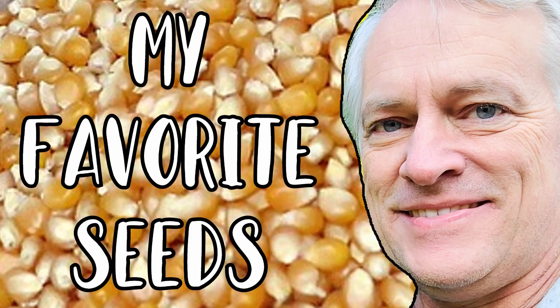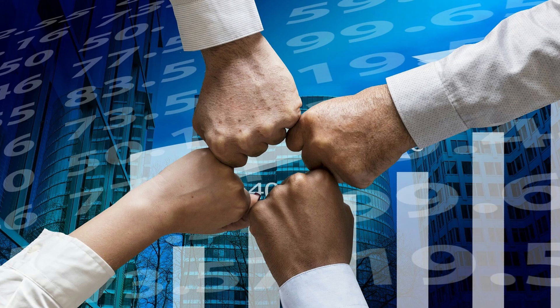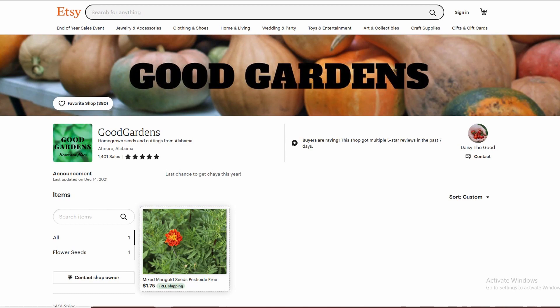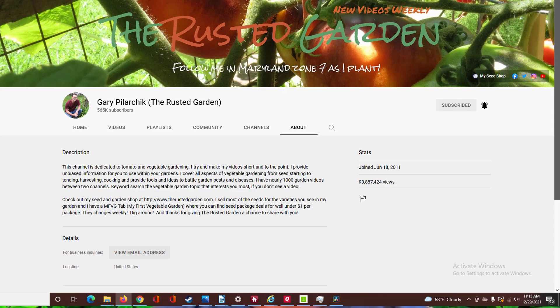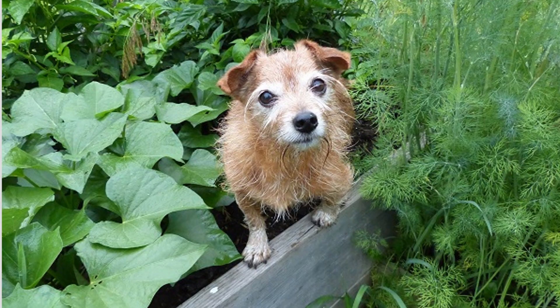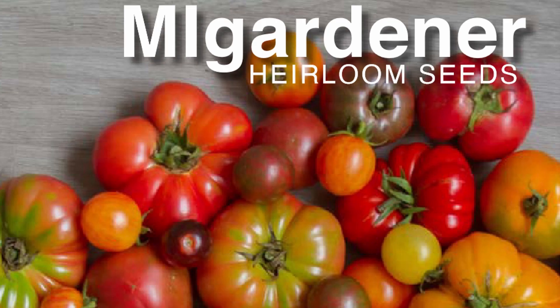Hello gardening friend. I just did a video on my favorite large seed company and now it's time to do a video on my favorite small seed company. Because what if you don't want to support the man? What if you'd prefer to support the little guy? All of these seed sellers are people that I found on YouTube, so they have YouTube channels that are awesome. I will put a link down for their YouTube channels as well as links to their seed stores directly. My goal on this channel is to give you information that you can use to help you become a better gardener.